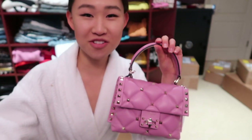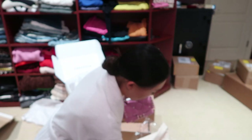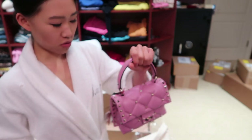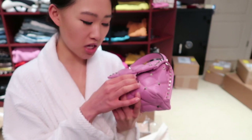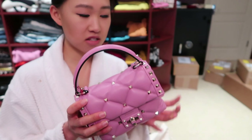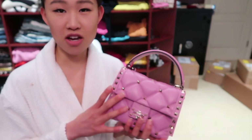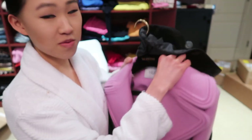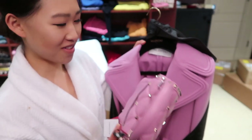How cute is this bag? It's from Valentino and the color is so beautiful — this purple pink. It's a mini size and it's adorable. It comes with a strap featuring their classic rock stud design. I usually prefer just holding it with the top handle, but the strap is a nice option. There's not that much space inside, but that's not the point — it's just so cute! I also have this Valentino coat from a few seasons ago that is literally the exact same color, so they'll go perfectly together.